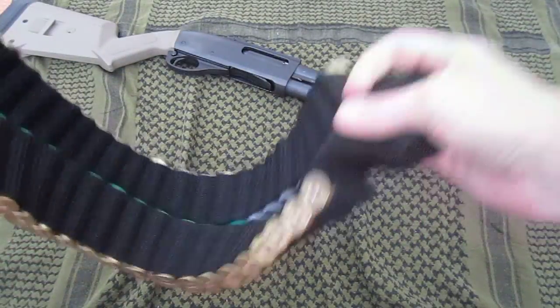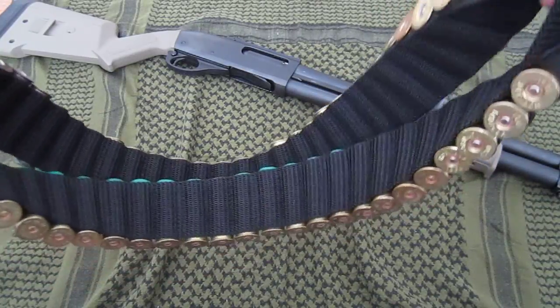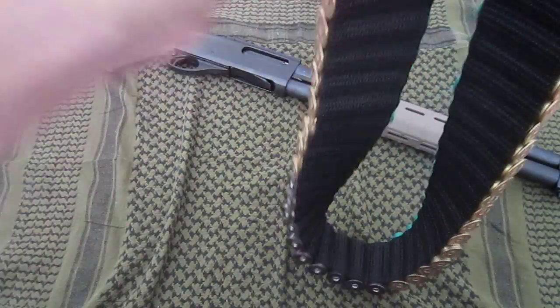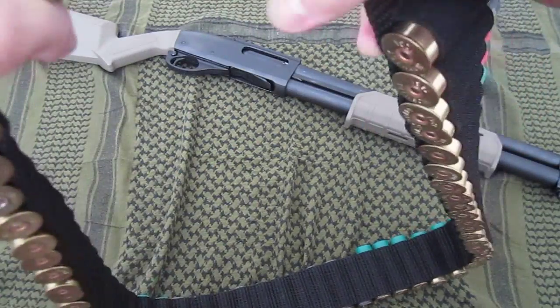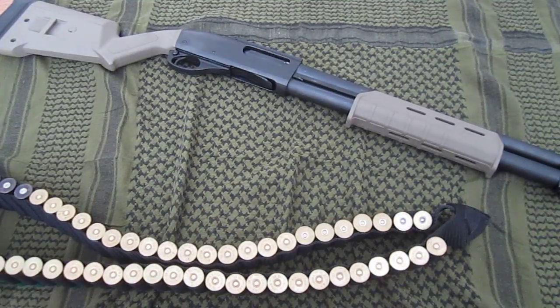It's really nice — it can hold all the shells and you can just put it in your closet or throw it in your bag or something. I recommend it for $15, pretty durable, but know that it's heavy. Thank you for watching, bye bye!